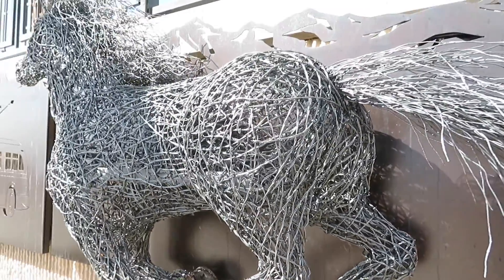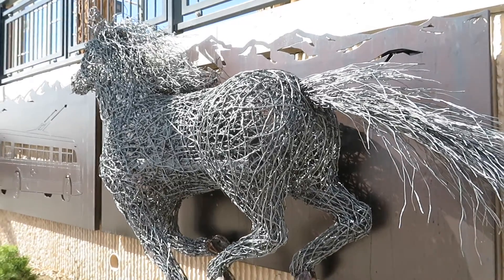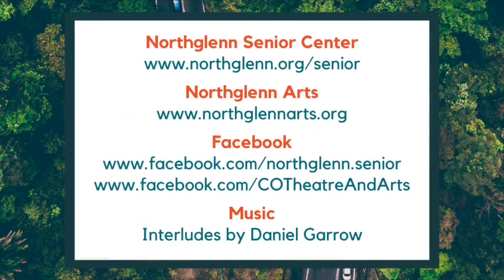Test Temporis was added to North Glen's commissioned public art collection in 2020. To learn more about different online activities being held virtually through the Senior Center, visit www.northglenn.org/senior and follow us on Facebook at www.facebook.com/northglenn.senior. For all information on programs and activities held by the North Glen Arts and Humanities Foundation, visit www.northglennarts.org and www.facebook.com/co theater and arts.